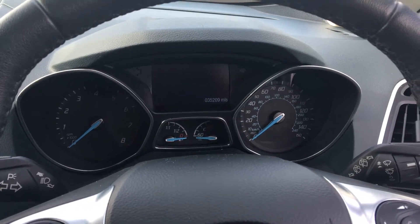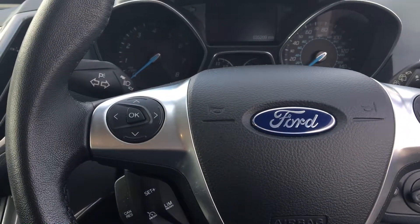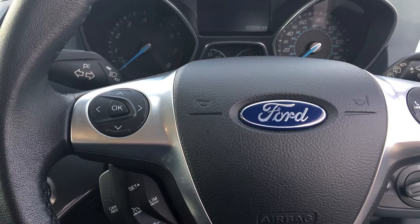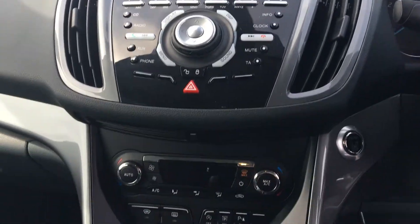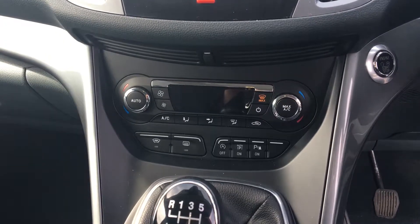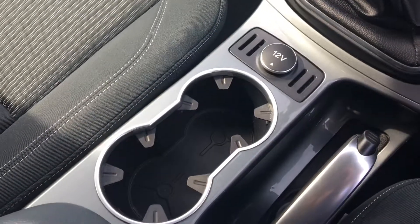This vehicle has electric windows and door mirrors. Here we have the trip computer, and also controls to listen to Bluetooth via your phone, a radio and a CD player. This vehicle also comes with air conditioning, a quick heat windscreen, and two cupholders.